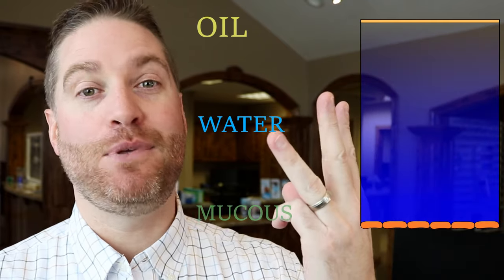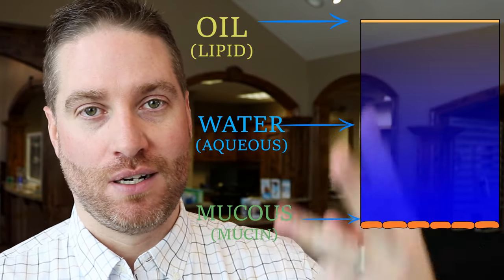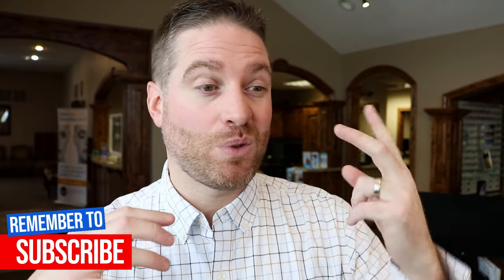Before I go over the different symptoms of dry eyes, let me go over the different causes of dry eyes, so that way we can understand the symptoms a little bit better. The tears of your eyes are actually made of three different layers: oil layer, water layer, and a mucus layer — also known as the lipid layer, aqueous layer, and the mucus layer. If you have problems in one of those layers or multiple layers, then likely you're going to experience some dry eye symptoms. Most people fall under the category of having problems with the oil layer or the water layer, or a combination of the two.